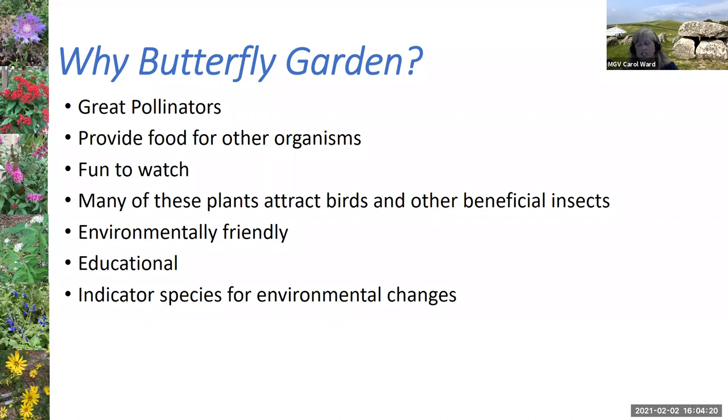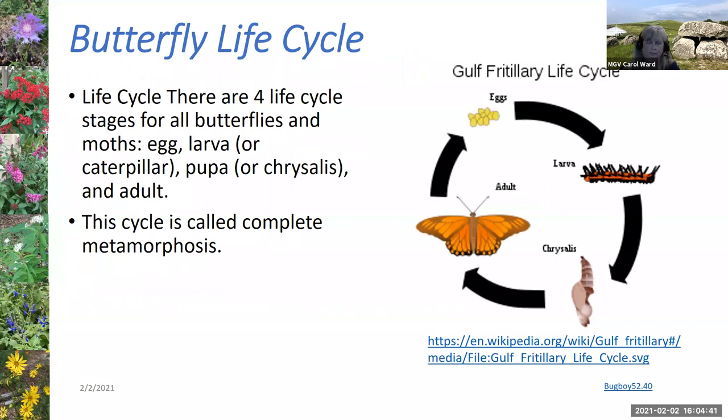The butterfly is also an indicator species for environmental changes. When I lived in Illinois, I participated in the Illinois Butterfly Monitoring Network, because when there's loss of habitat, there's loss of butterflies. A lot of citizen scientists can participate in different butterfly monitoring programs.